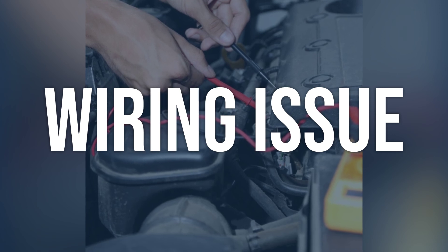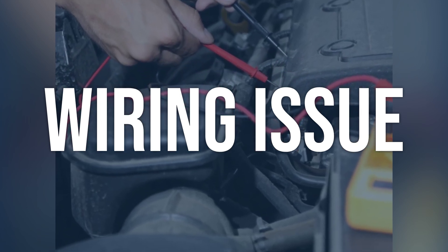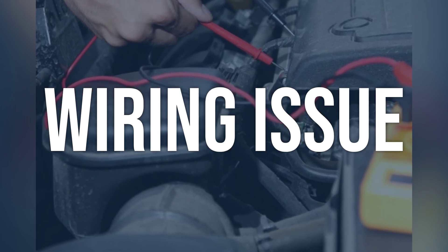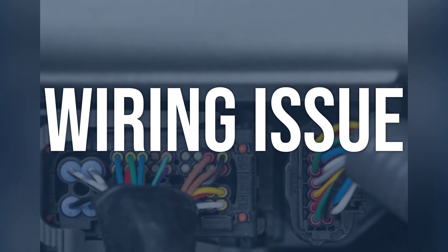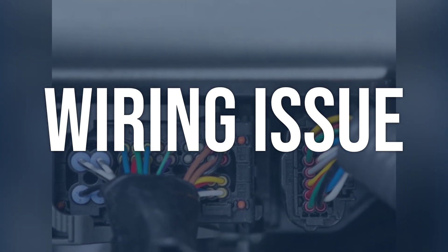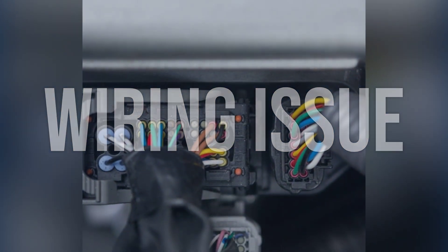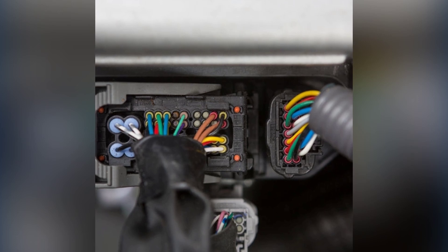Wiring issue — inspect the wiring connected to the EGT sensor and PCM for any signs of damage, corrosion, or loose connections. Use a multimeter to test for continuity and voltage at different points along the wiring harness. If there are any wiring issues, repair or replace the damaged wiring as needed. Make sure all connections are secure and properly insulated.